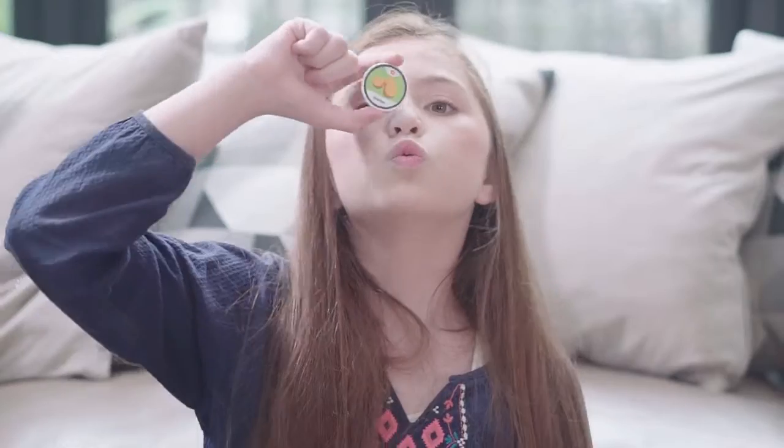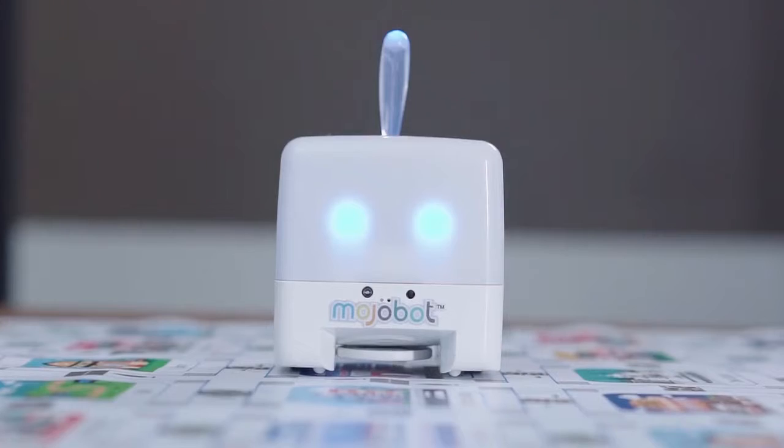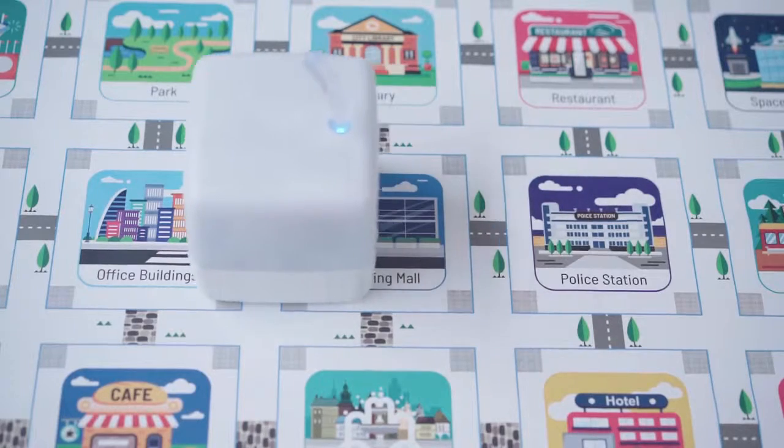These are tokens. Place them on the map, and Mojabot can pick them up and deliver them where you want.